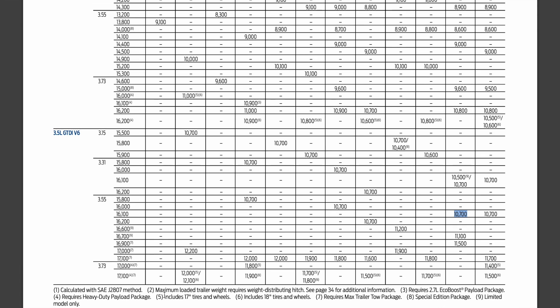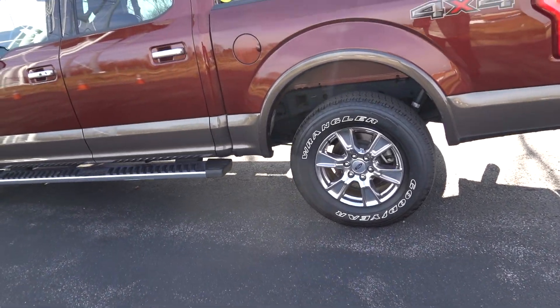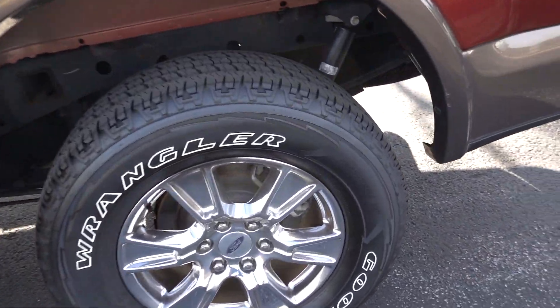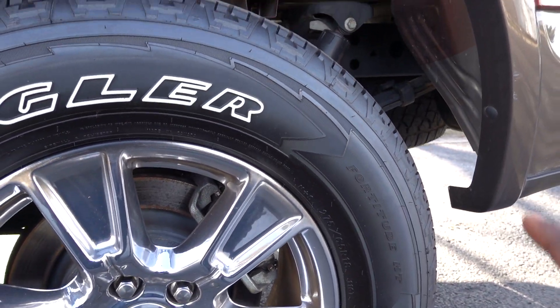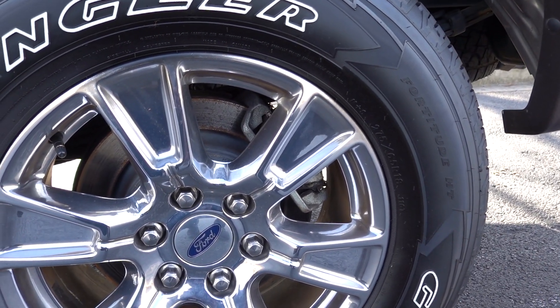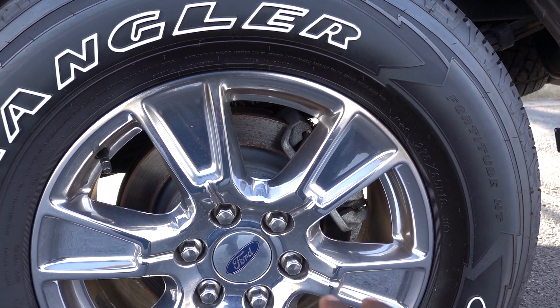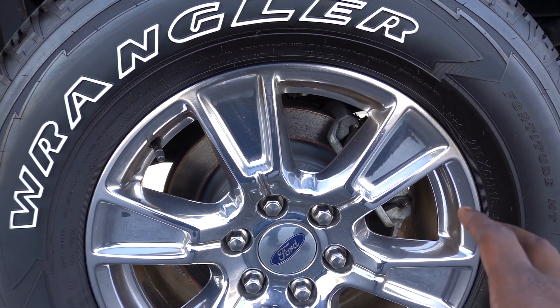One thing worth pointing out from the towing guide: maximum loaded trailer weight requires a weight distribution hitch when you see an asterisk next to a number. So anything with a footnote like that means you must use a weight distribution hitch. Now that we have the towing capacity, the next thing to check is your tires — especially on a used truck, because some dealers put on cheap tires not rated for towing.